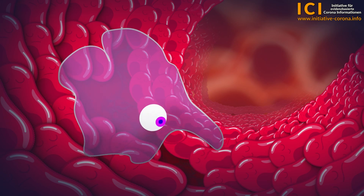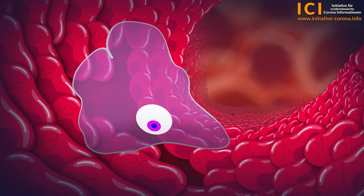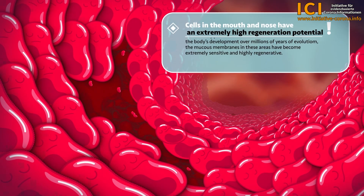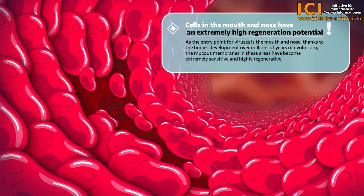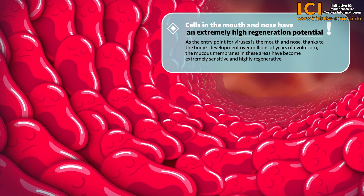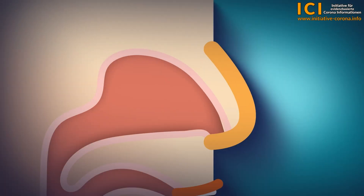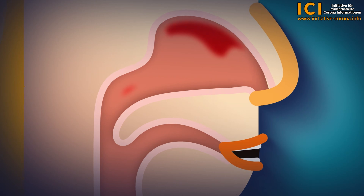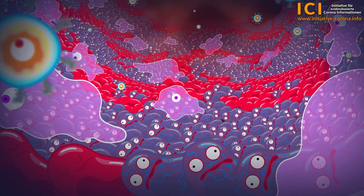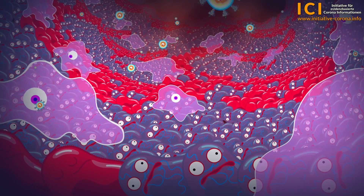It would be extremely problematic if the immune system went haywire and killed healthy, uninfected cells, as is the case with autoimmune diseases. Our body is naturally well prepared to deal with viral invaders. A very special characteristic of the mucous membranes in the mouth and throat is their very high regenerative capacity — these mucous membranes completely renew themselves approximately every eight to ten days. During the immune defence, a fierce battle ensues between our immune cells, including the NK cells, and the viral pathogens, in which thousands of infected cells are destroyed.